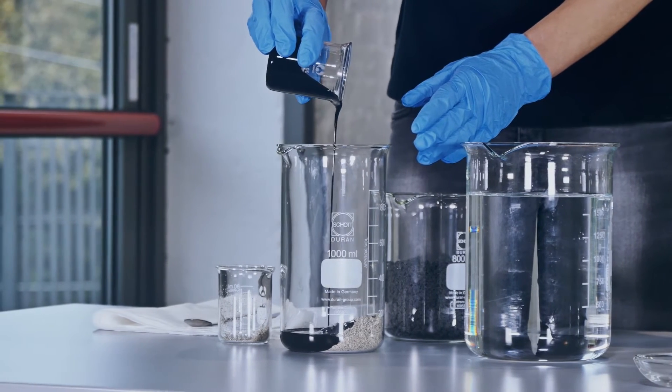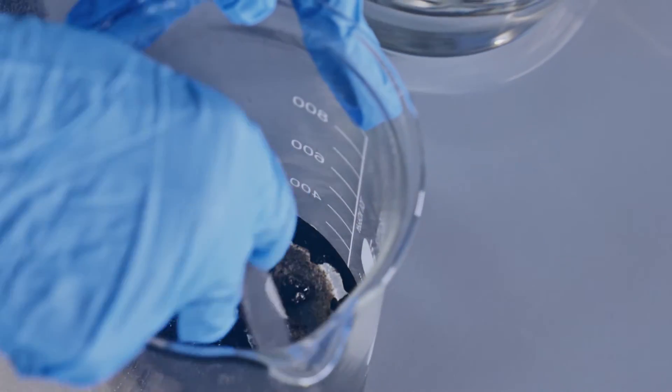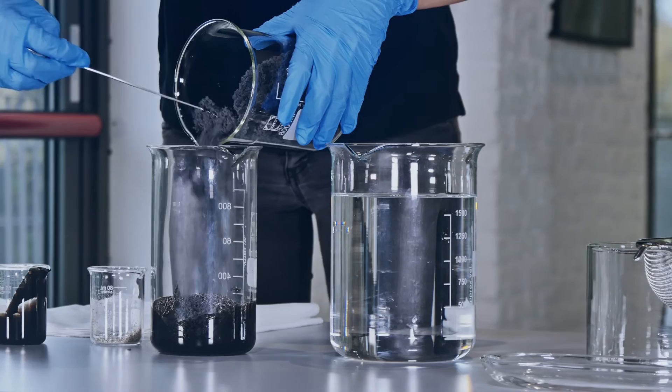150 grams of coarse sand have been contaminated with about 40 grams of exhausted engine oil. Then 1 gram of graphysorber is mixed with the contaminated sand and the oil begins to be quickly absorbed by the pores of the material.